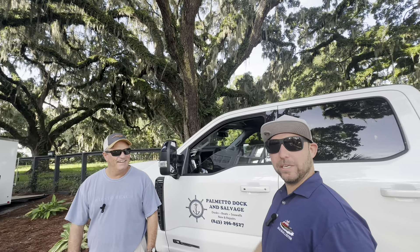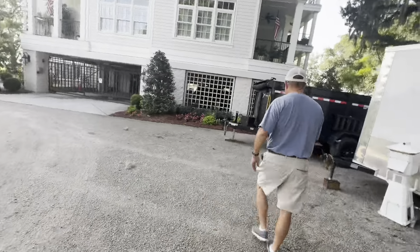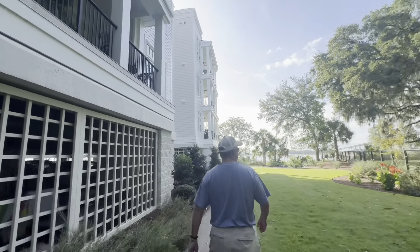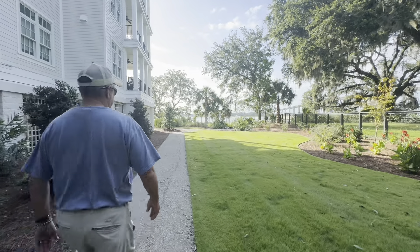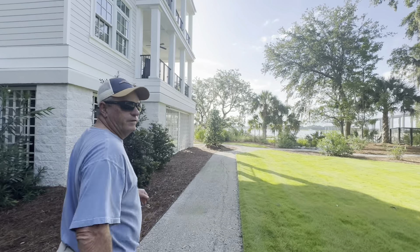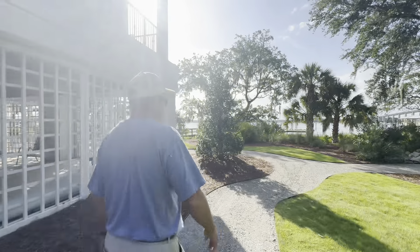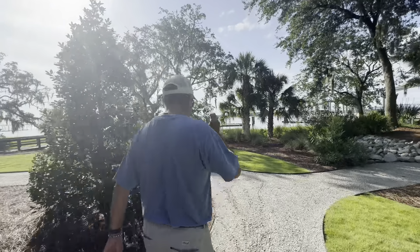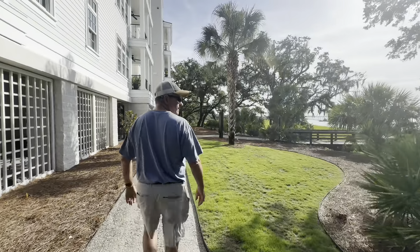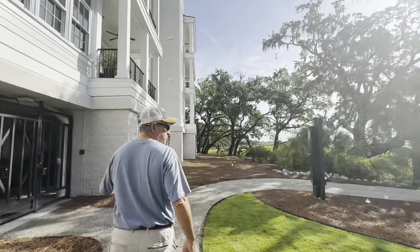So we're here on Daniel Island and he's going to show us what he's working on. This is a community dock for an apartment complex. The old one was damaged from storms over the last five years and it was about 20 years old, so it was time to replace it. This dock is on the Wando River, so everything's got to be built pretty solid.